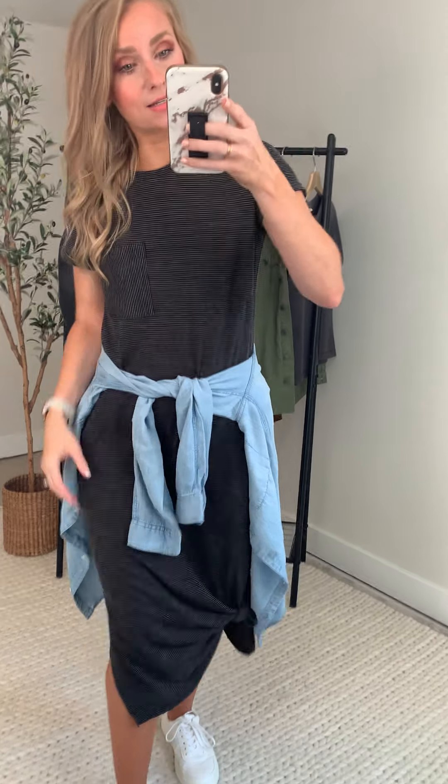New arrival number four for the fall capsule collection — a piece I have already been wearing in my daily life. The Naomi t-shirt dress. She's cute.